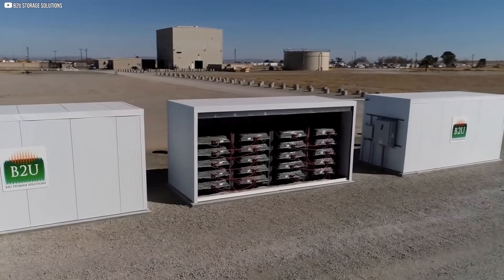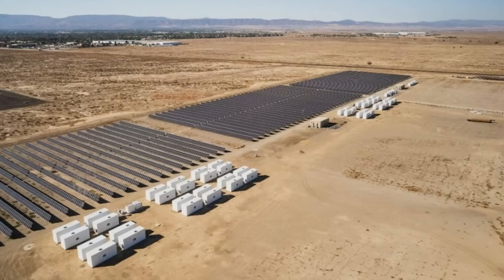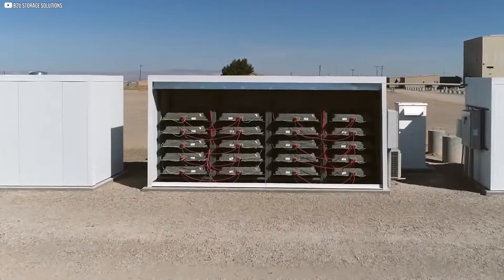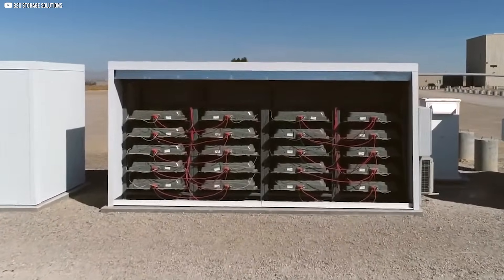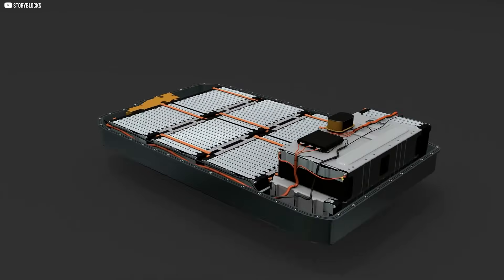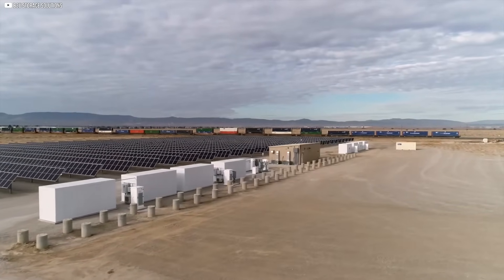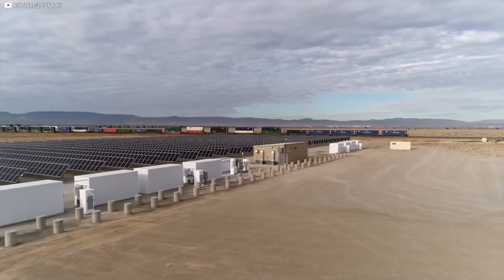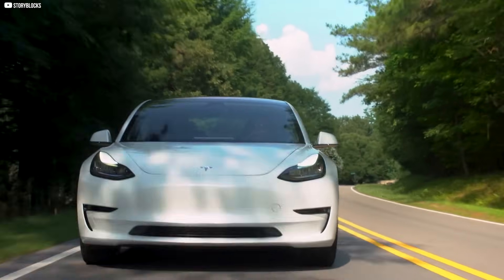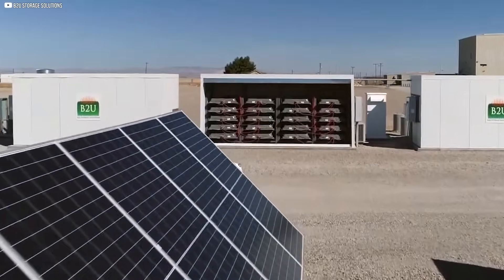Instead of being discarded, these batteries now help stabilize the power grid by storing excess energy and releasing it during high demand. The result is a cleaner, cheaper, and more sustainable energy storage system — one that extends battery life and reduces waste. It's still in the early stages, but the concept has massive potential. As more EVs hit the roads, millions of batteries will eventually retire, and now they may just have a second career powering the future.